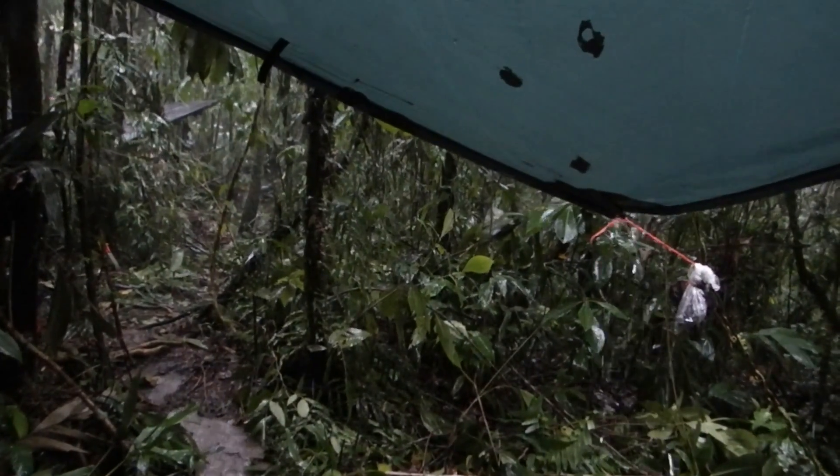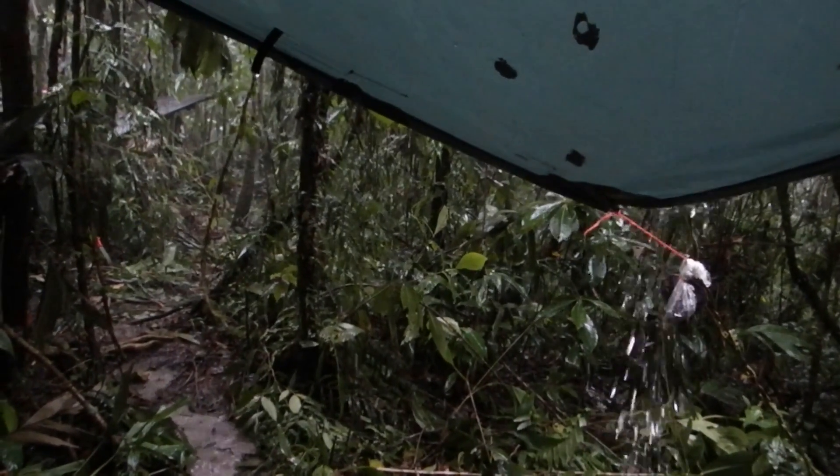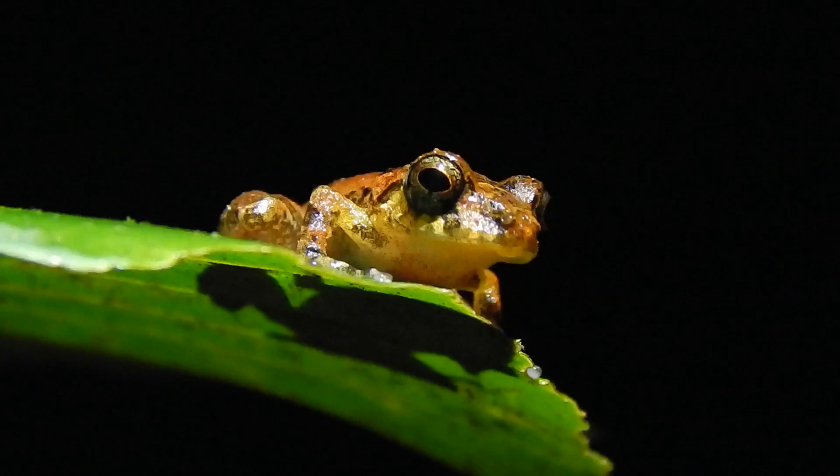We're out doing our nocturnal searches for amphibians and reptiles here in the Sierra, about 1300 meters just down from the upper camp. It's been a miserable wet rainy day and we're finding lots of Pristimantis — little brown rain frogs — but nothing much else, so it's been a little bit boring.